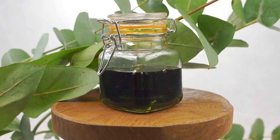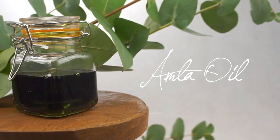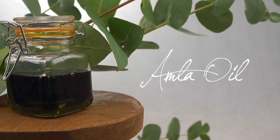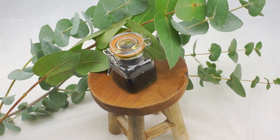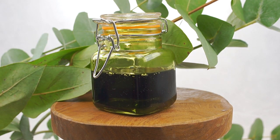The first oil I want to share with you is my favorite — the Amla oil. Amla oil is a natural conditioner and it stimulates hair growth. Amla oil is well known for the improvement of hair pigmentation, so it will prevent graying of the hair. If your hair is blonde, I don't recommend this oil because your hair will get darker.